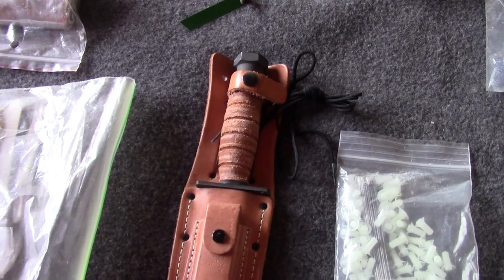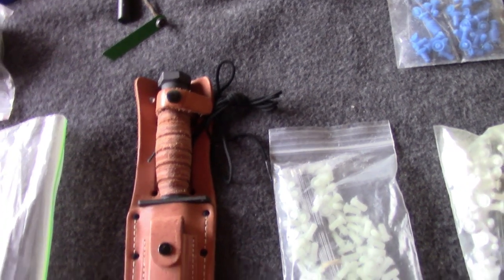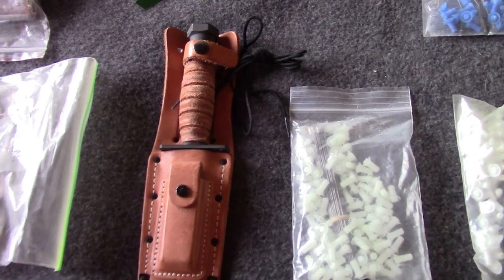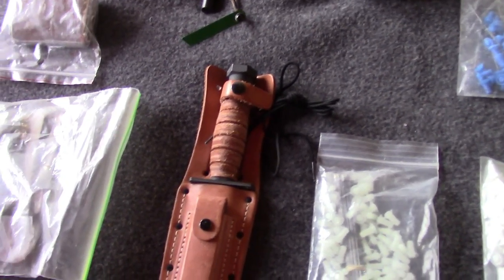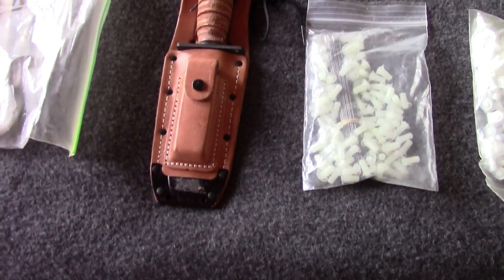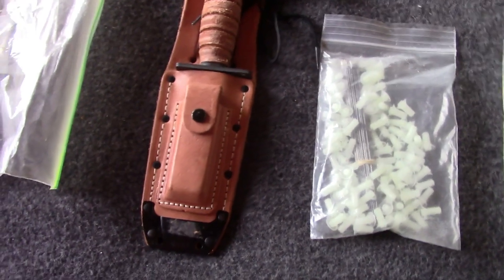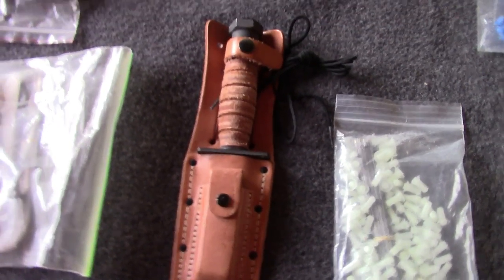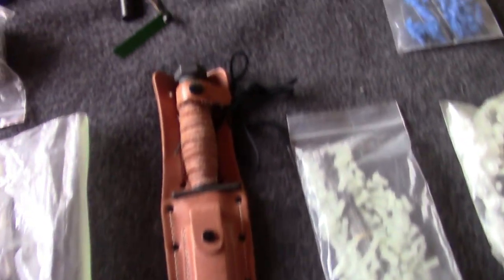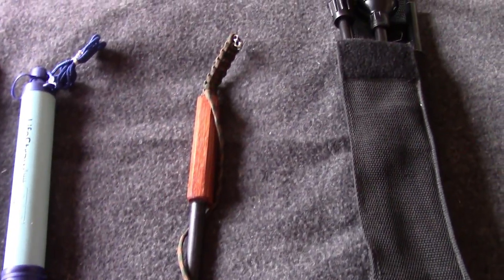This is a K-Bar knife. It's one of the shorter K-Bar knives. I have two. This one is a good little knife. I don't carry my big one in my bug out bag because I fear it will come up missing. This is such a nice knife — this is a nice knife too.